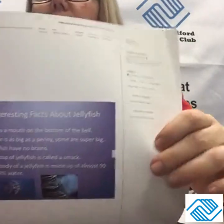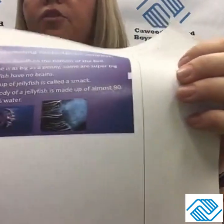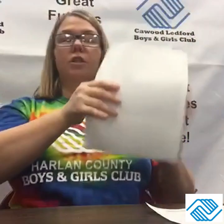There are some interesting facts, and there's a picture of the jellyfish. If you've ever been to an ocean or to a beach, I'm sure you've been walking on the sand and can see jellyfish sometimes come up on the sand. They're really interesting to see.